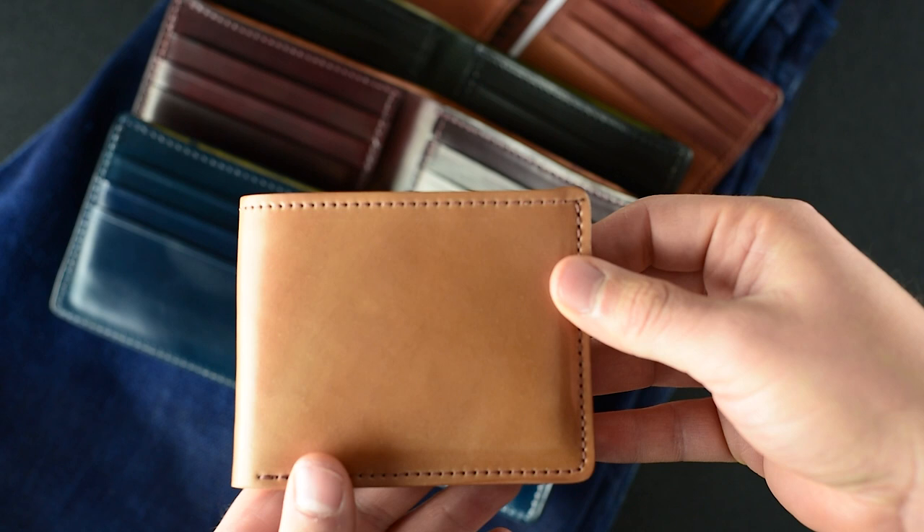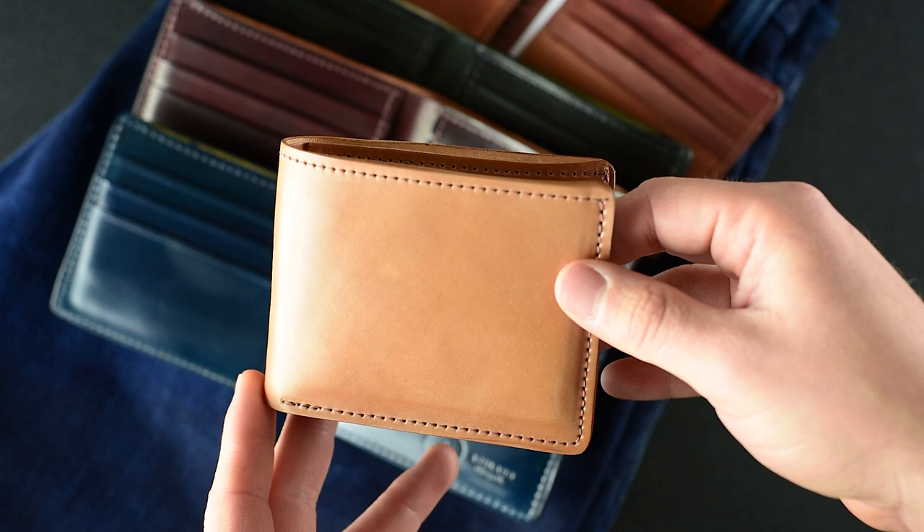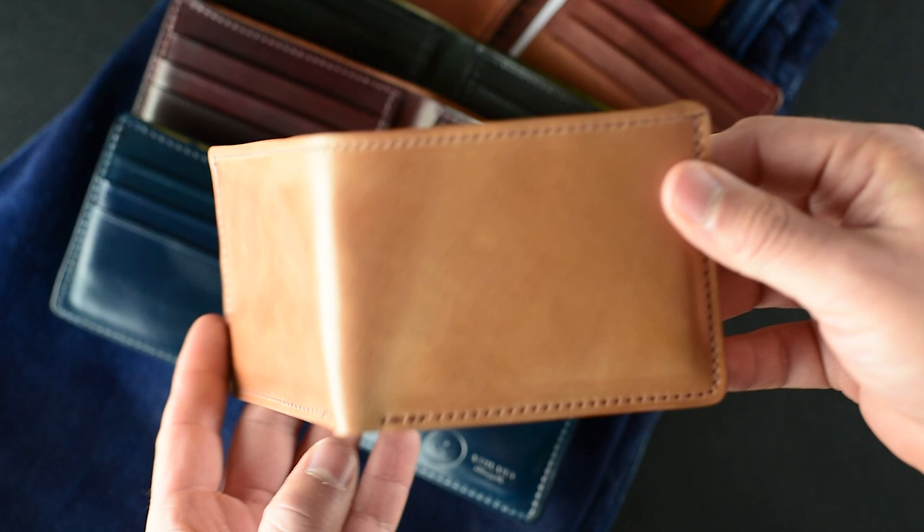Hi everyone, it's Phil here from Astral Nether and I have a couple of different special 100% shell cordovan Giant of the Fox wallets. A couple of these we've never seen before and a couple that you have seen before we've put some new twists on.